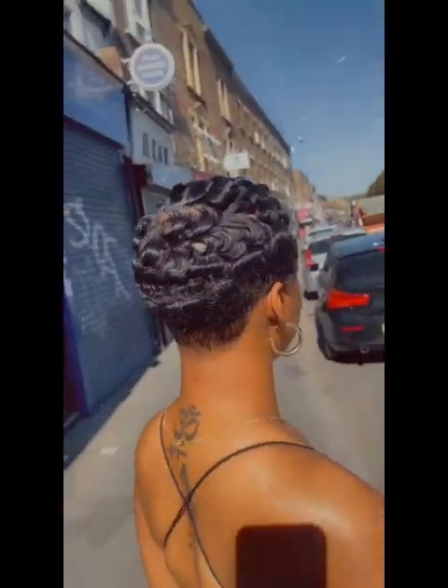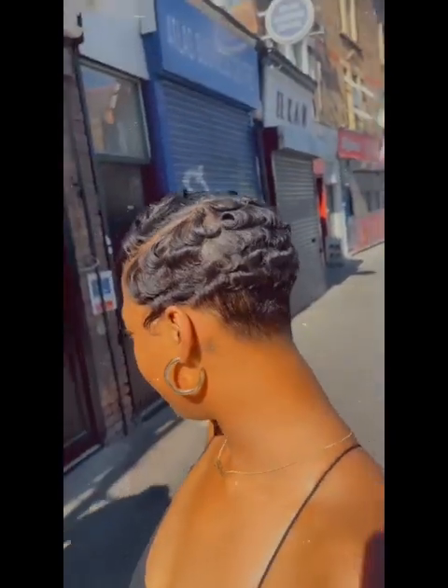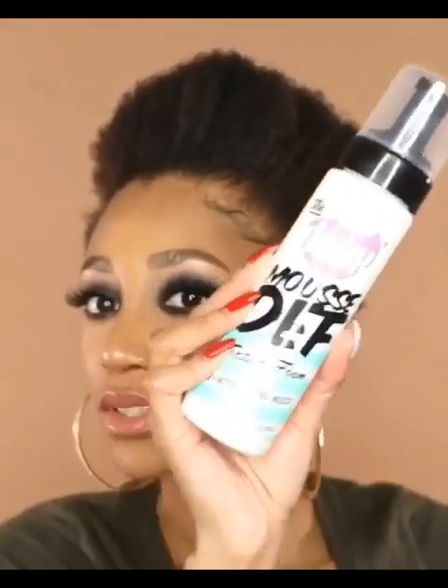This is another beautiful one. This particular style was achieved using a hot comb or a straightener to achieve the coil. And this particular one — this is the natural virgin hair, but she's about to apply mousse to the hair.